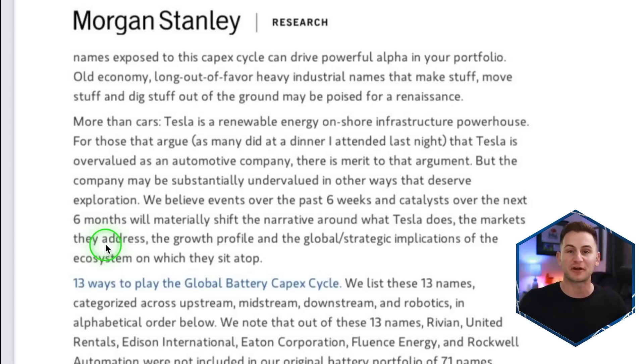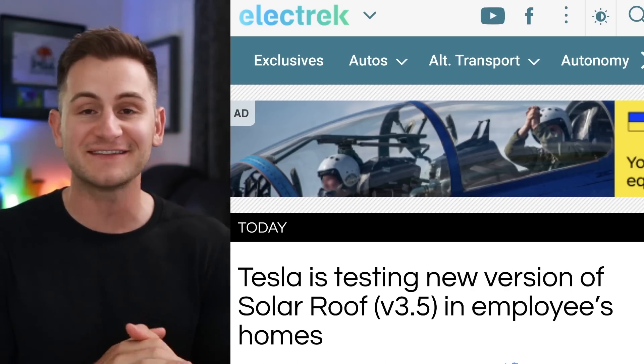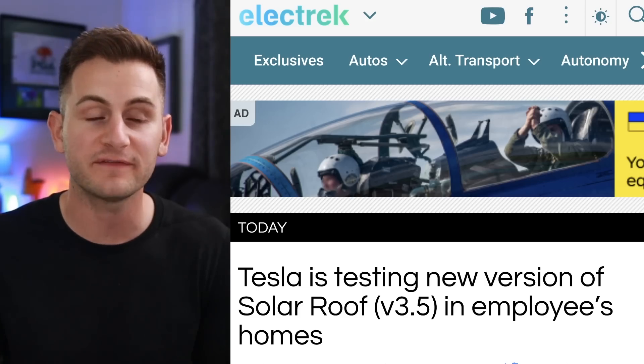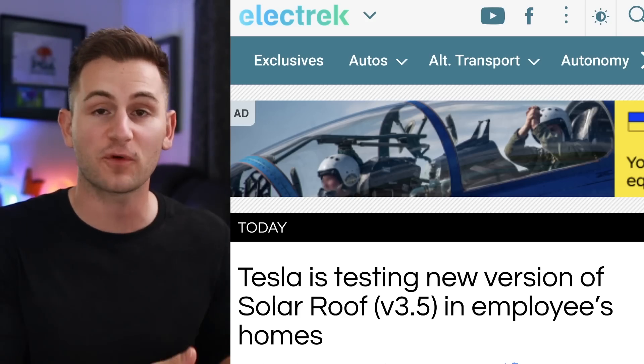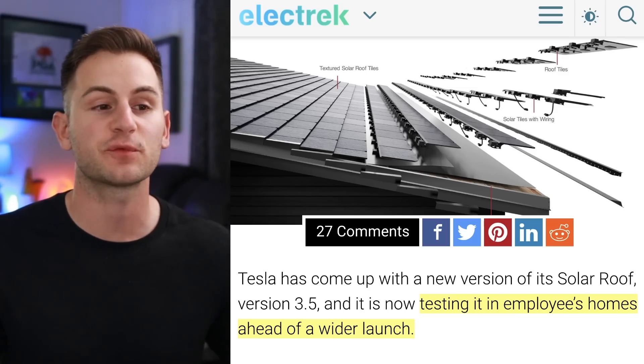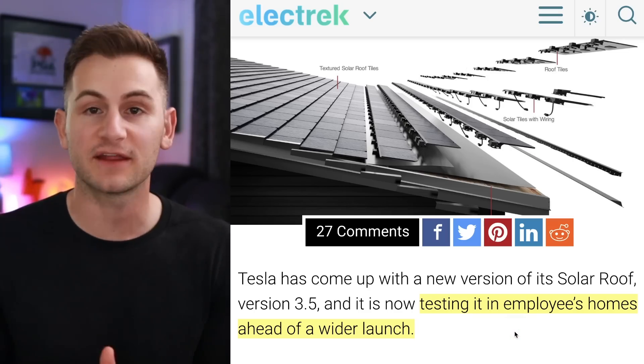I'm not necessarily confident this paradigm shift will happen on a mainstream scale in the next six months. However, with the focus on energy security and the global situation, more and more people every month will realize the importance of Tesla to our future. And if Tesla can never figure this one out, that means even better things. But apparently Tesla is testing a solar roof version 3.5 — up from version 3 — with Electric reporting sources saying it's now being tested on employee homes ahead of a wider launch, maybe later this year.